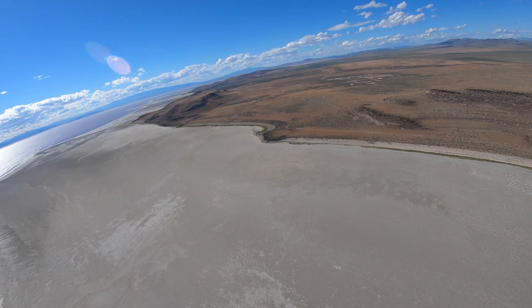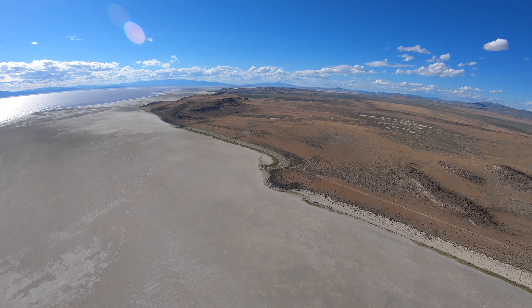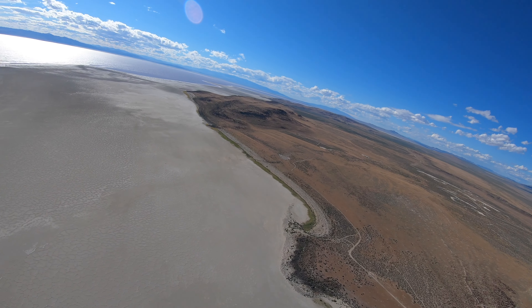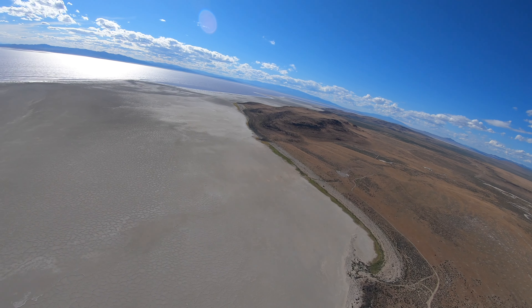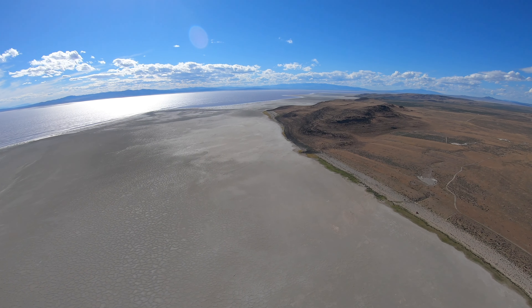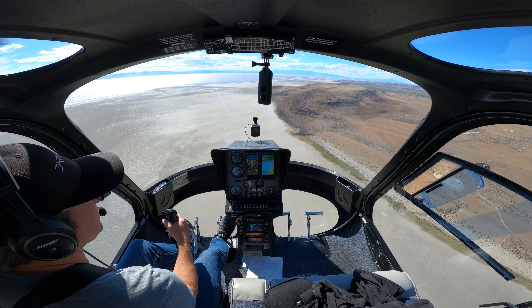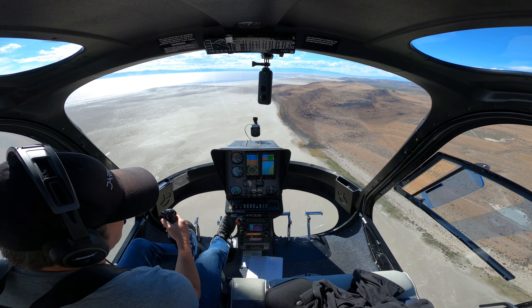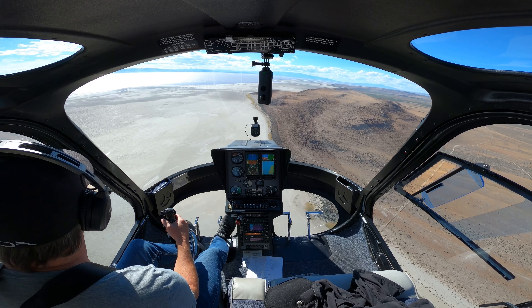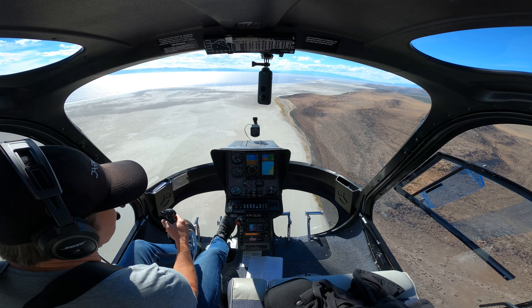We can actually see the northern extent of the lake right now. This north end has really shrunk bad. On paper — if you look at my little chart here — we should be over the water right now. Should be a fairly large bay up here, but that's it. This is shrinking very, very quickly.